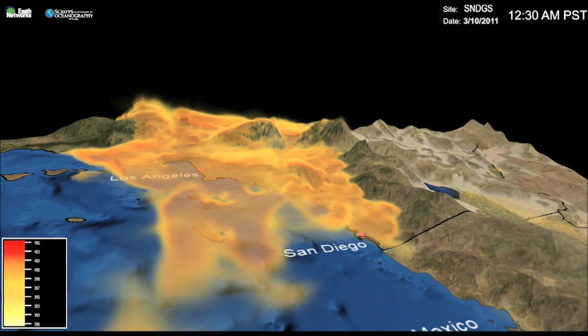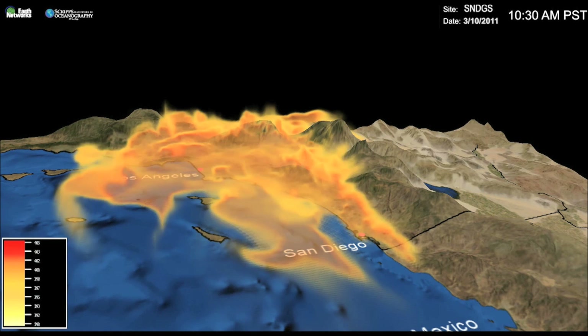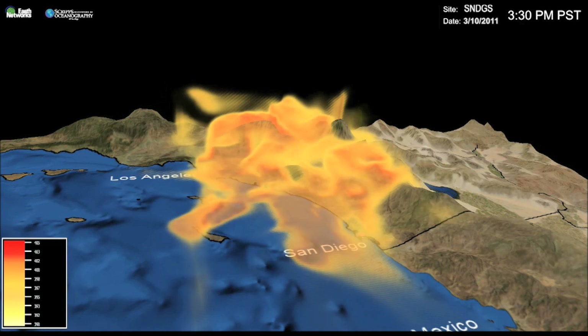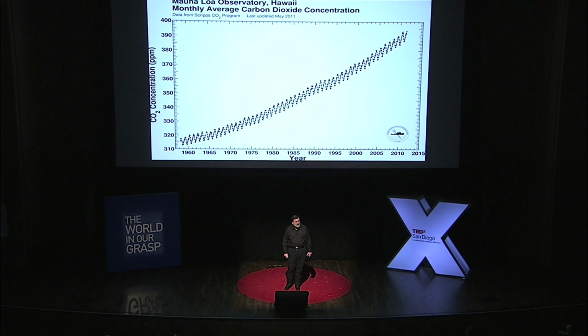So there are two aspects to this. One is you need to be able to measure carbon dioxide. Just a few miles away from here at Scripps Oceanography, Charles David Keeling figured out how to do that in 1958. And for 54 years he and his son, Ralph Keeling, have been measuring every month the carbon dioxide concentration at Mauna Loa in Hawaii and also at the South Pole.